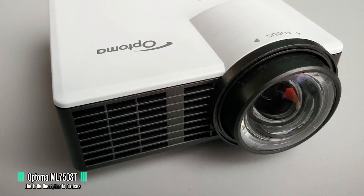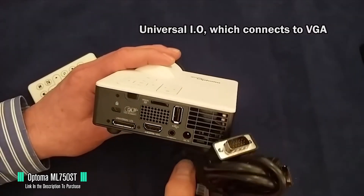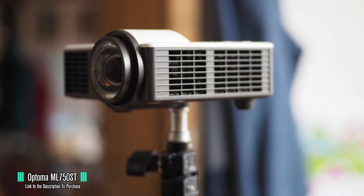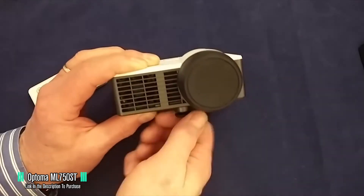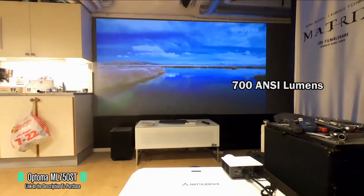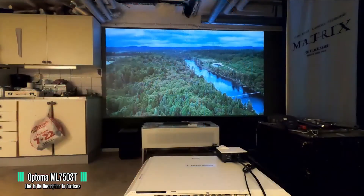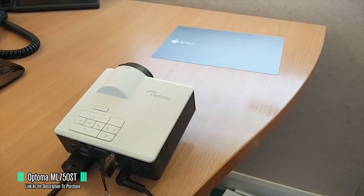The ML750ST features a universal I/O that connects to VGA, and the cable also comes with the package. It is designed to be mounted on a tripod with a threaded hole at the bottom, and there are three rubber feet for use on a flat surface. You can unscrew the front feet to get whatever elevation angle you want. Looking at performance, this projector offers 700 ANSI lumens of brightness and a 20,000:1 contrast ratio, delivering vivid images and vibrant colors even in brighter rooms. It also makes use of DLP technology, which provides low latency between the source and the projected image.